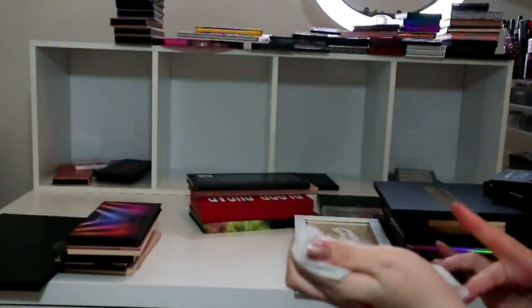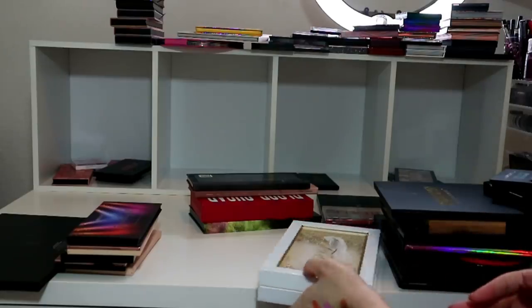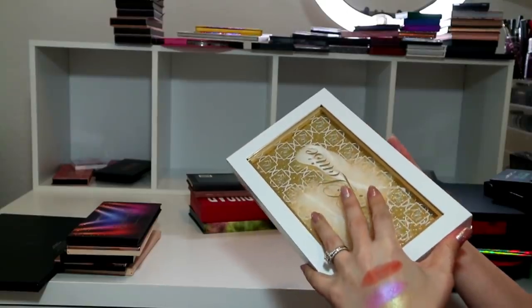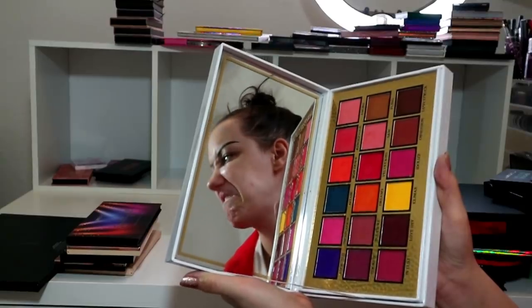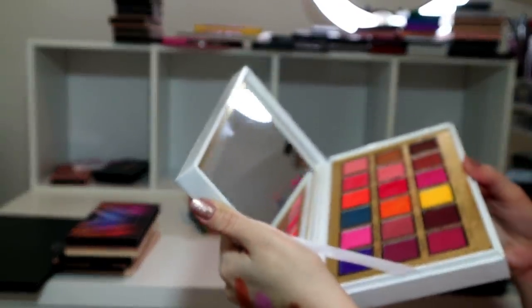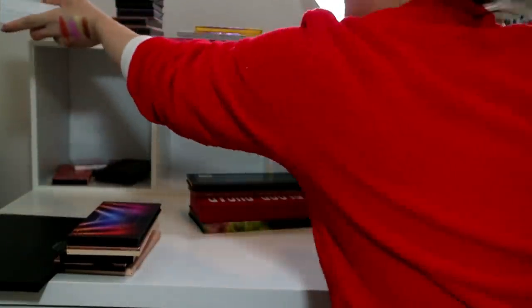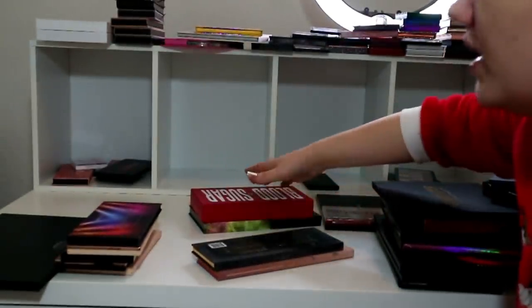P Louise The Secret Sinner palette - got sent this recently and I've only used it once. These swatches - my eyebrows are banging! Keeping that because it's expensive and they sent it to me, and I've just been asked to do more tutorials using it.